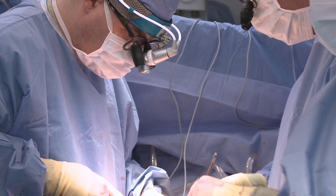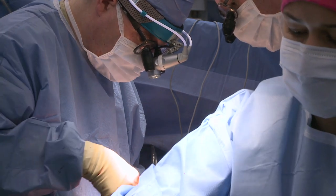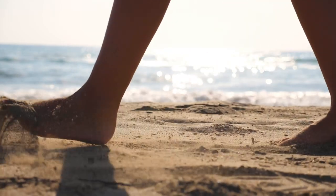To perform a cheilectomy, the surgeon makes an incision on top of the foot, removing the bone spurs as well as a portion of the foot bone. In doing so, the procedure ultimately allows the toe more room to move and bend.